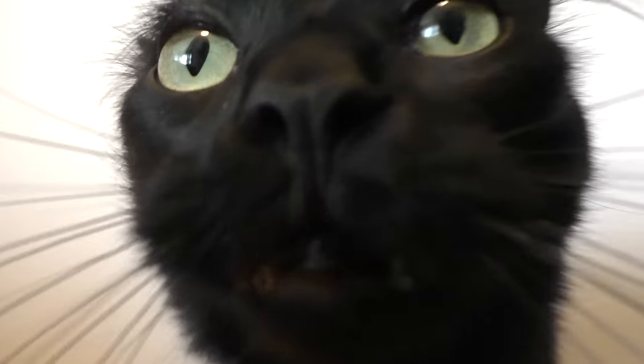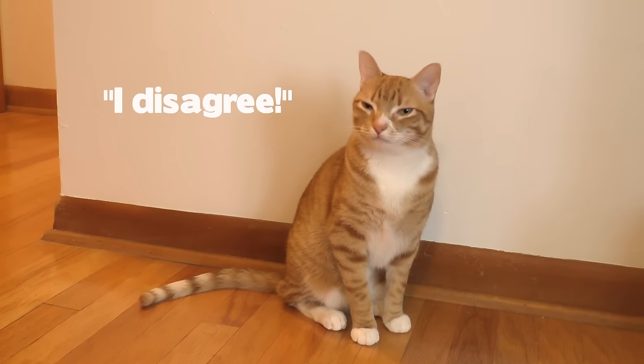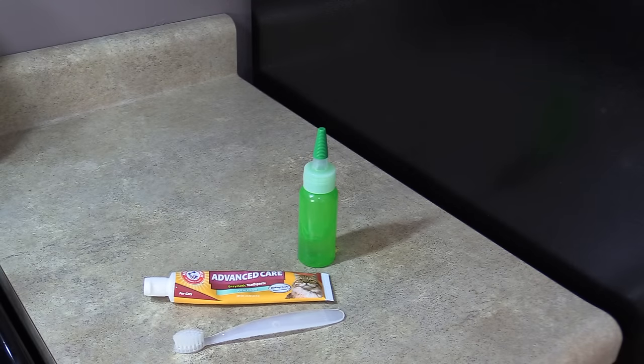You don't need to brush their teeth for two to three minutes like us — I'm normally done after around 30 seconds. What's important is that you're doing it. Even if you only manage five seconds before your cat really lets you know it wants to be done, five seconds is better than nothing, and you can gradually increase this a little each day. Remember, it's tough love — most cats aren't going to enjoy this at first, or ever, but it's for their own well-being.